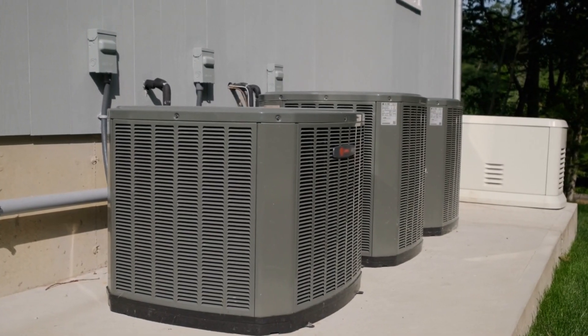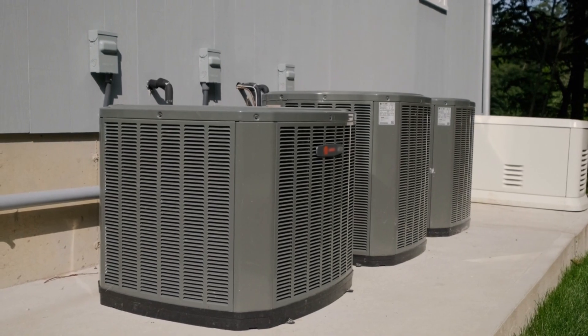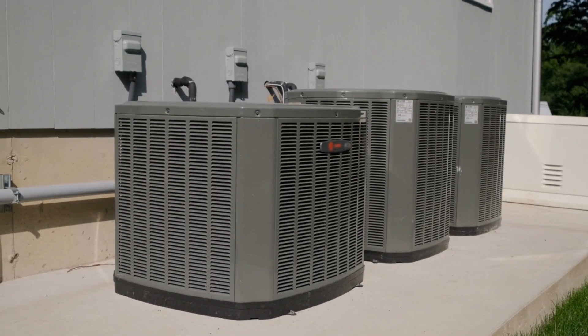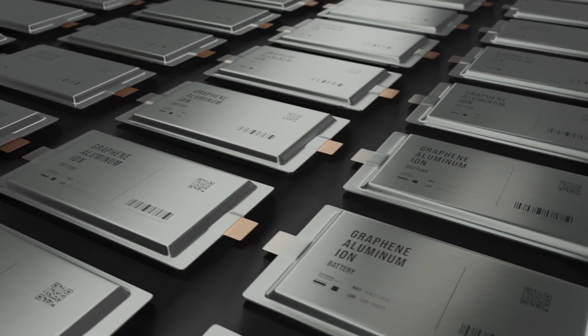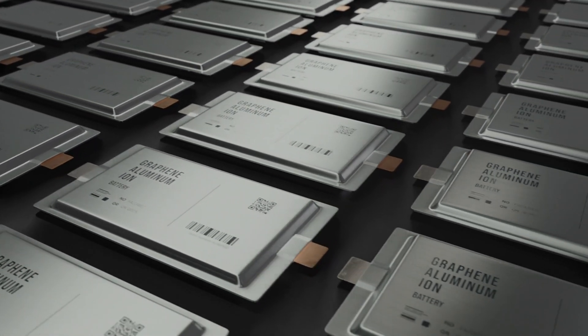In the energy sector, graphene stands out among other materials that make capacitors and supercapacitors. This is because graphene has high stability and surface area, allowing it to accumulate and store charge. Graphene supercapacitors can store huge amounts of energy with the ability to charge and discharge rapidly.